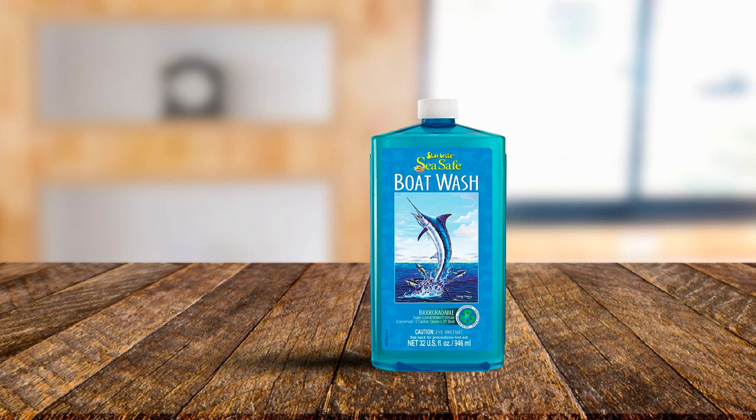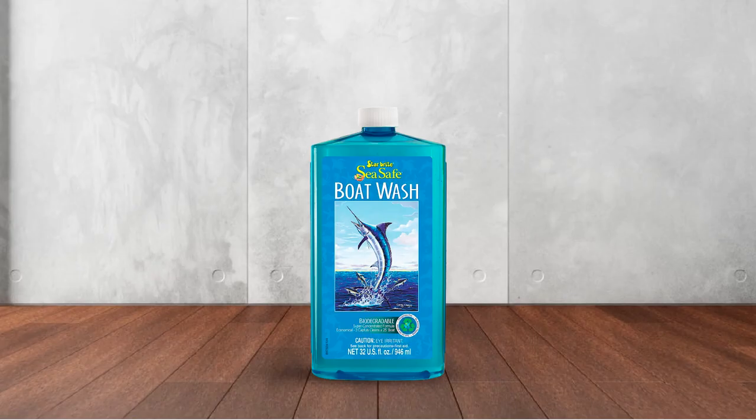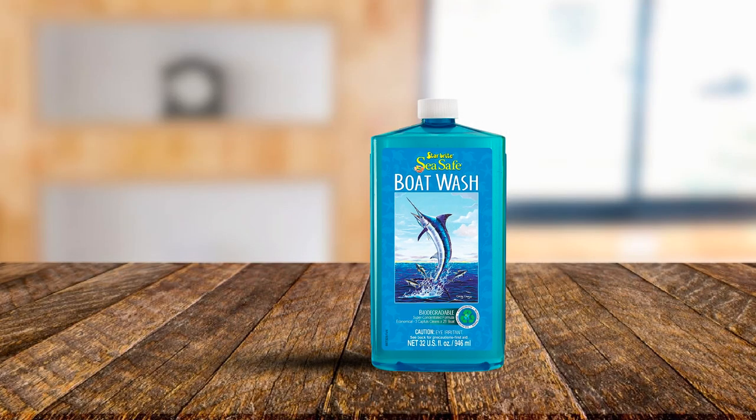It conserves water with its low-sudsing action. You can use this all-purpose cleaner on fiberglass, glass, metal, painted plastic, rubber, wood, and vinyl surfaces. Apply with microfiber cloth, sponge, or a medium bristle brush and follow directions for best use. Rinse the washed area well with fresh water and wipe dry — you don't even need a final wipe-down except in areas with hard water or harsh chemicals. One minor downside is its weak functionality in removing tough yellowing stains on a boat's exteriors, which may require repeated application and vigorous scrubbing.